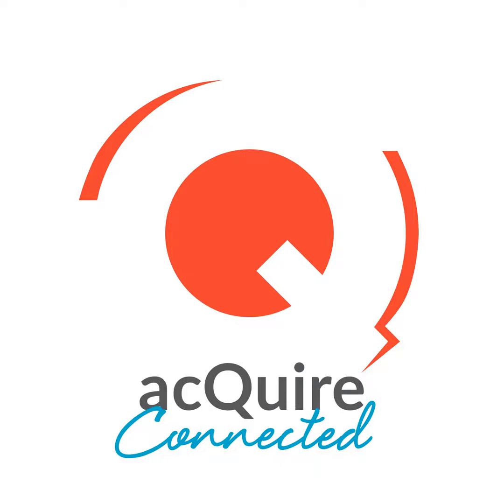Welcome to Acquire Connected, the podcast that is your compass in the world of data across environmental, social and governance. This podcast features interviews with thought leaders and technology experts who are tackling data management challenges in the geoscientific, environmental and social performance industries and their impacts on the Earth's resources, the natural environment and the communities around them.